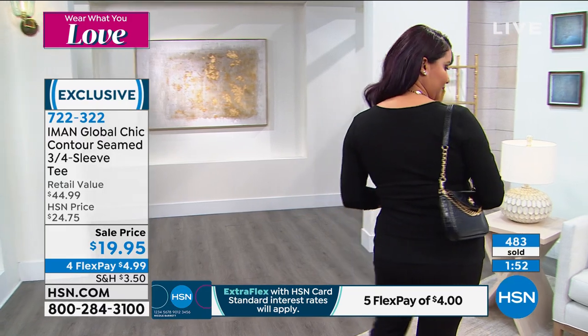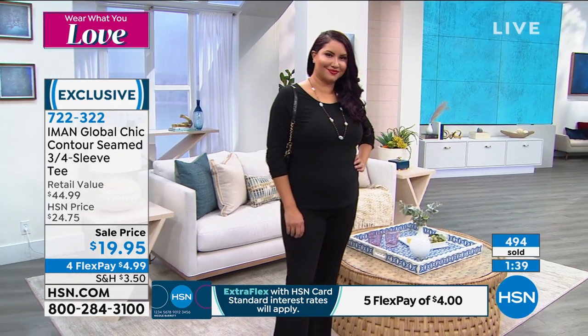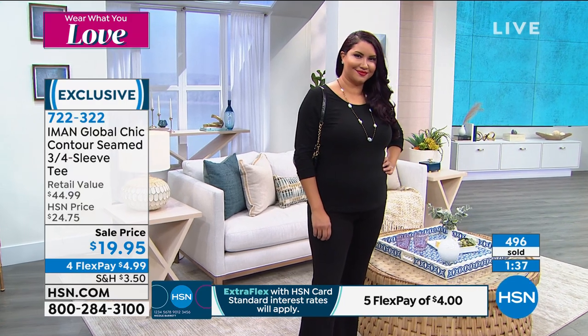We get in that fashion rut — it's not quite spring yet, but you're tired of wearing that same navy blue or black sweater. Add some fun color. Almost 500 of these ordered. Again, it's under $5. It's exclusive here at HSN.